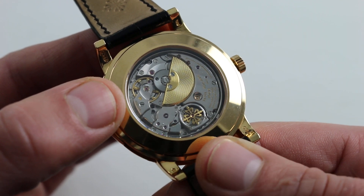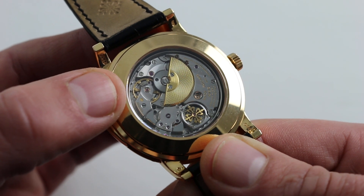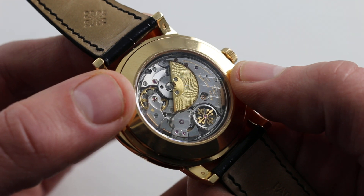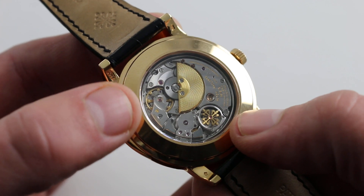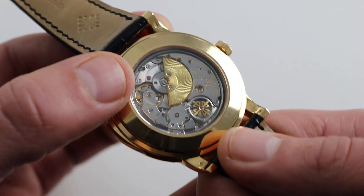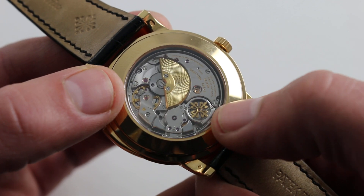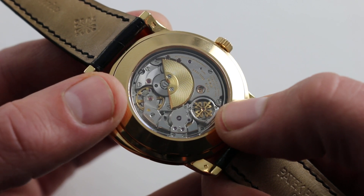Of course the watch is completely documented, so the owner will know for sure. All of the finishing standards you expect of Patek Philippe are present: a beautiful linear Côtes de Genève across the bridges, tight and even perlage just below the cock of the balance, beautiful polished screws with chamfered slots, the black polish of the hammers and the gongs themselves, and if you look through the Calatrava cross, you can see that regulator spinning when the chimes are in motion.